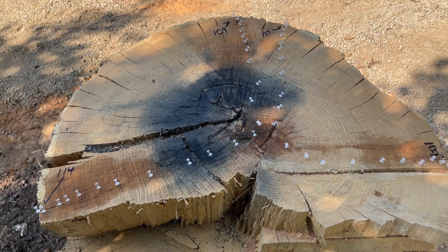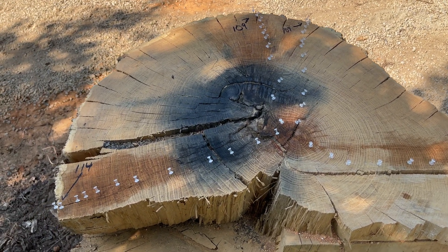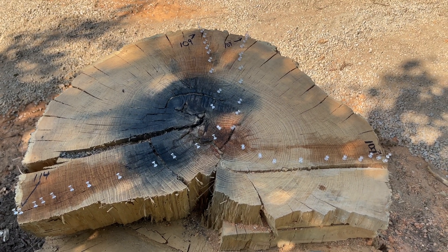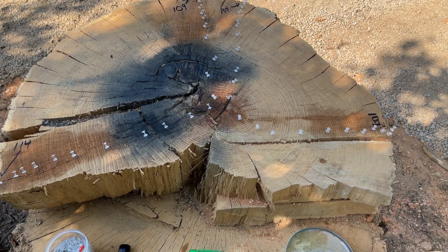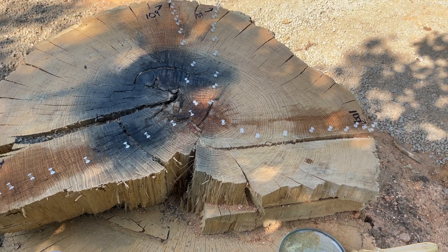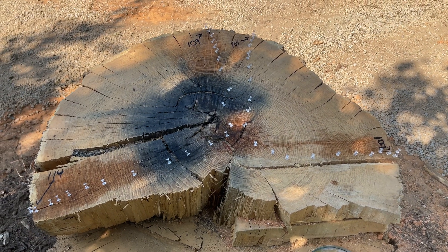I had two measurements on the right side at 107, one straight up at 109, and one on the far left at 114 — but there were a couple of cracks to deal with there, so I'm considering that less accurate and discarding it. I'll just average together 107, 107, and 109.